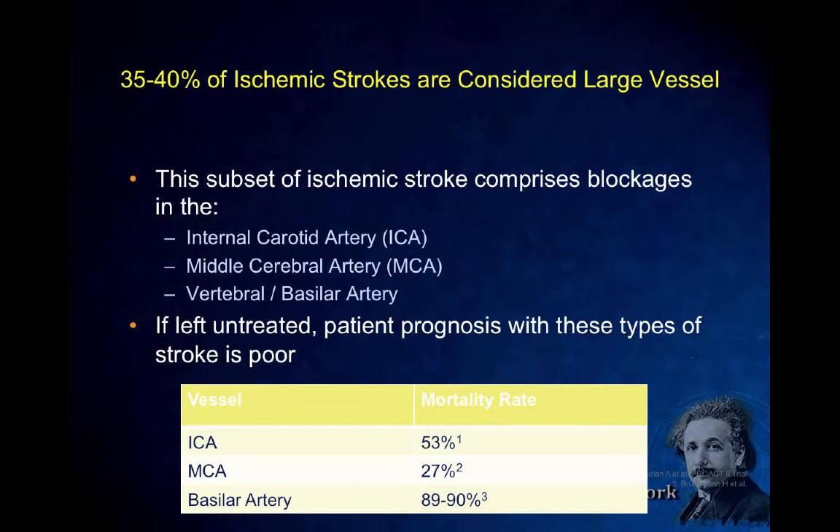35 to 40% of ischemic strokes are considered large vessel strokes. I gave this talk to residents last week, and five years ago the term 'large vessel' wasn't mentioned once. We've really learned a lot over the last few years, particularly the last two years, about which patients benefit from therapy, especially after endovascular therapy. When we say large vessel, we're talking about internal carotid, middle cerebral, vertebral, and basilar artery. If left untreated, these large vessel infarcts have devastating consequences with very high mortalities.